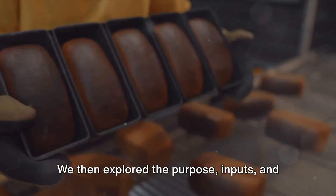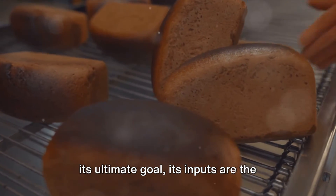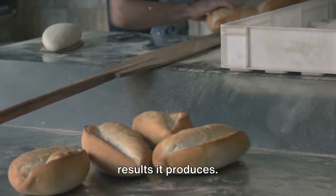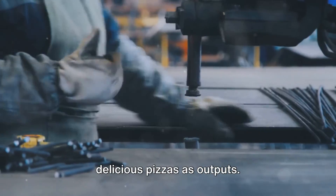We then explored the purpose, inputs, and outputs of various systems. We discovered that a system's purpose is its ultimate goal, its inputs are the resources it uses, and its outputs are the results it produces — like a pizza oven that takes in dough, sauce, and cheese as inputs and produces delicious pizzas as outputs.